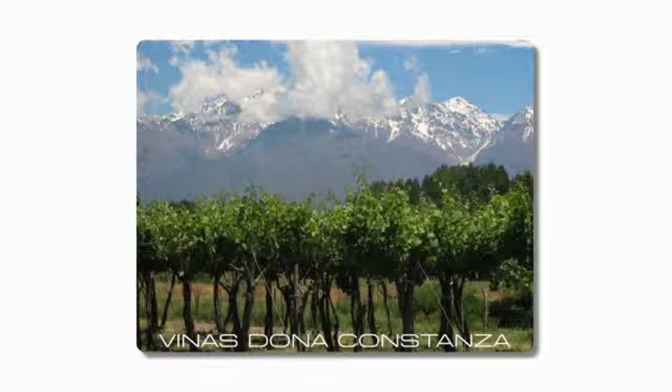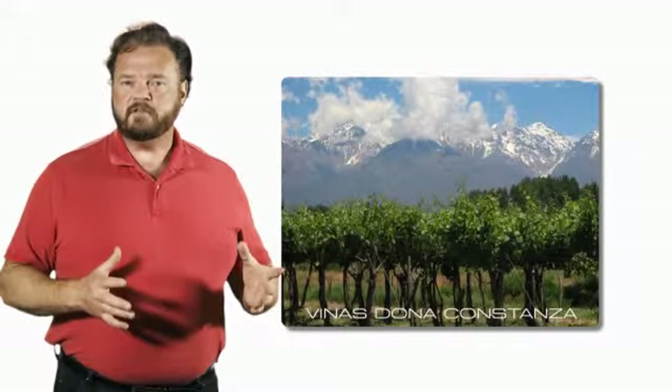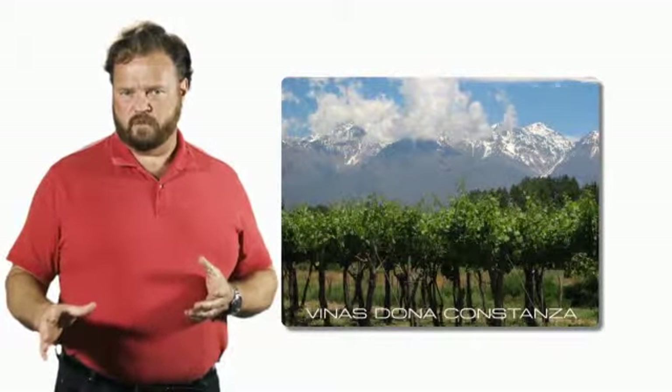The grapes come from the same vineyards that we harvested our Malbec Bernardo from — Vinas Dona Constanza — and the growing conditions and the soil are perfect for Torontes as well.